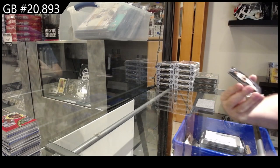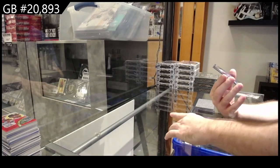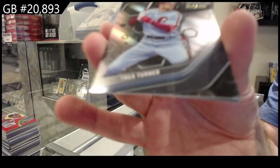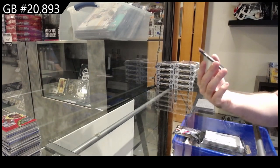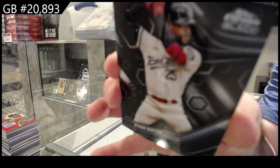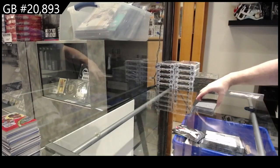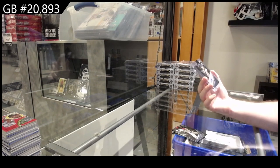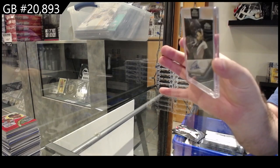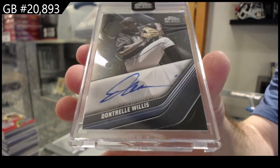We've got a Burns for the Brewers, number 199 Trey Turner for Philly, and a Buxton for the Twins. And the autograph is a Willis for the Marlins auto — Dontrelle Willis.